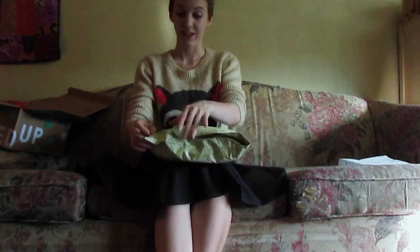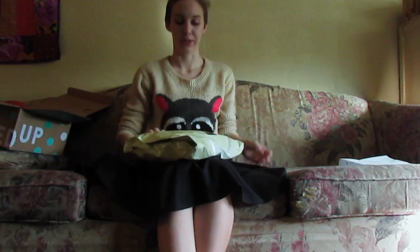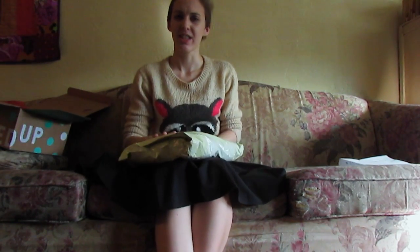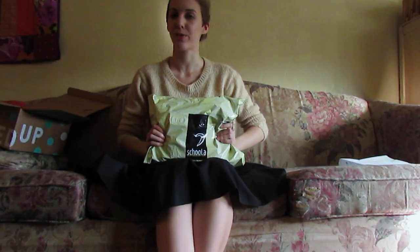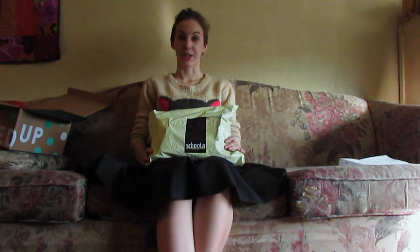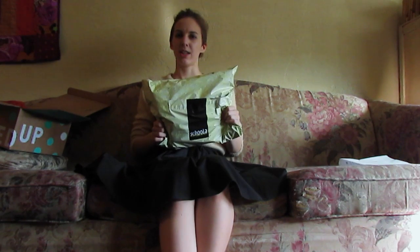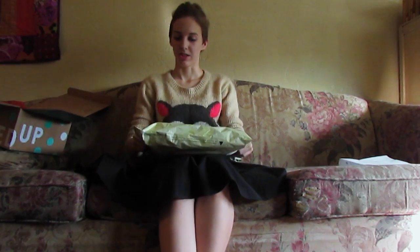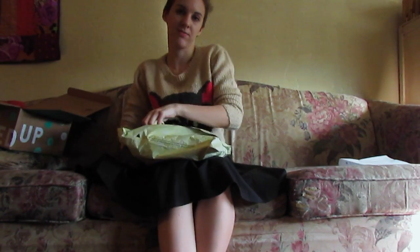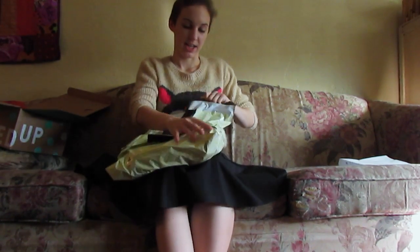This package is from the brand Schoola — I don't know how that's pronounced. This site is pretty cool. When I signed up I got a free credit — I don't remember if it was $10 or $20 when I signed up. But I do know that when you purchase on this site, a percentage of the purchase gets donated to schools in underprivileged areas in the United States — like for school supplies or whatever they make kids have for school these days.